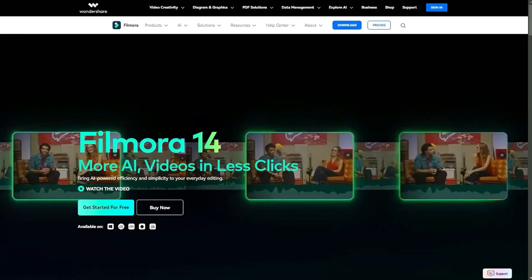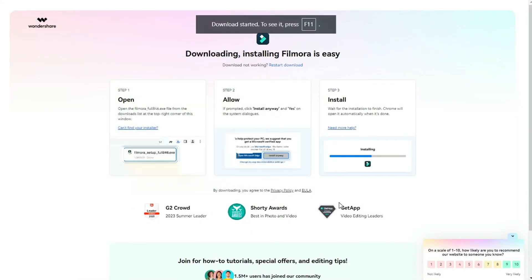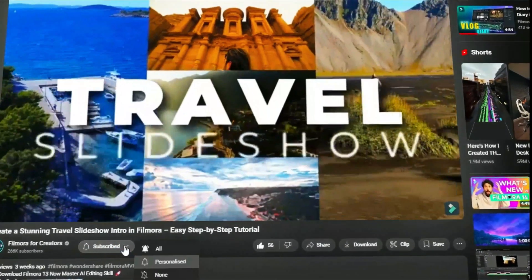So to wrap it up, if you're looking to step up your editing game, save time, and try out new features, give Filmora 14 a look. It's intuitive, AI-powered, and catered to anyone from beginners to pros. Check out the links below for more information and feel free to leave your questions in the comments. As a new Filmora 14 user, I've been experimenting with so many AI features and so far they've saved me a ton of time.